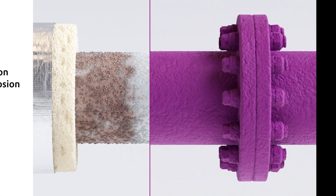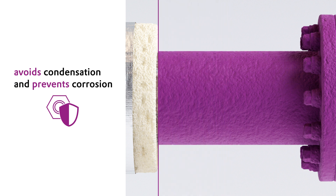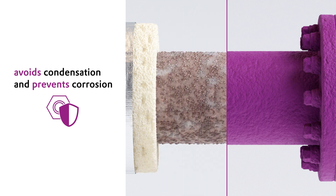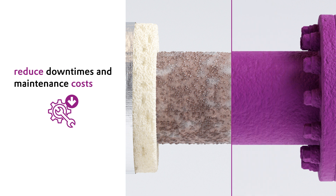In combination with good adhesion to various substrates and high durability, the low thermal conductivity of Tego Therm based coatings prevents corrosion underneath the insulation. Therefore, downtimes and maintenance costs can be significantly reduced.